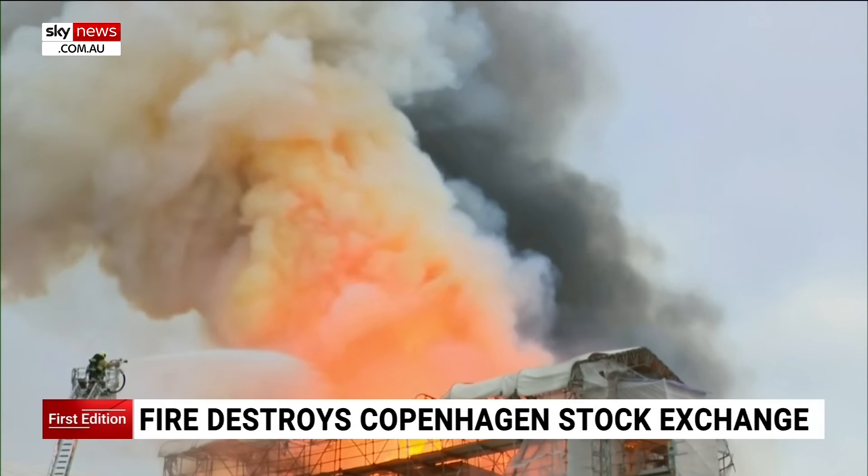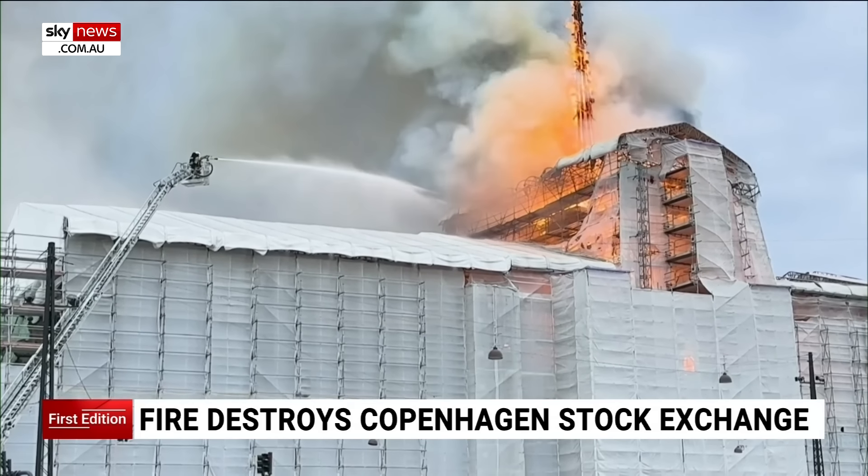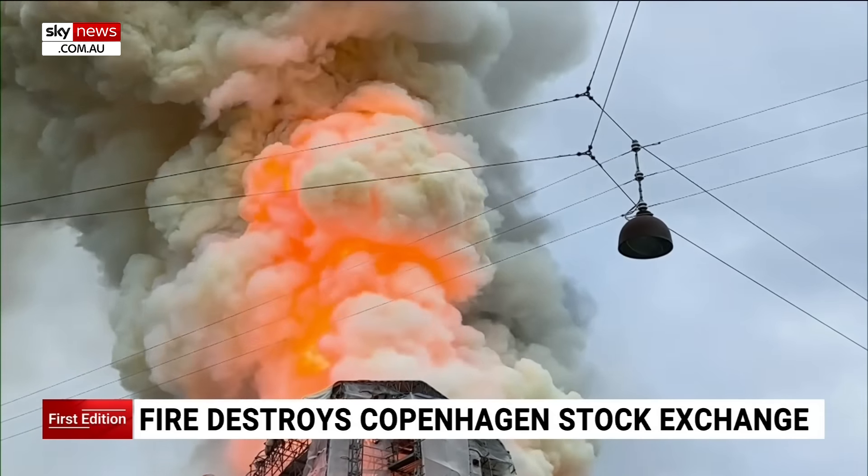This fire has been described as a national disaster. Why or how it started is still being investigated.